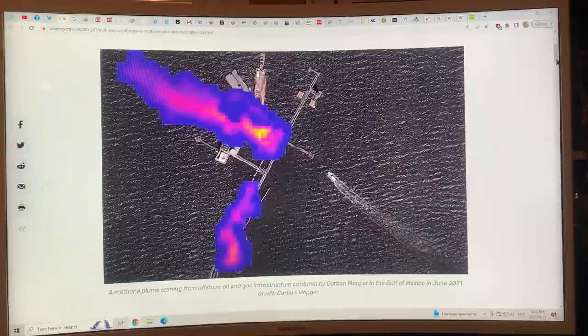What you're looking at here is an oil and gas structure in the Gulf of Mexico, and you're seeing a methane plume coming from that structure and then being carried by the wind.